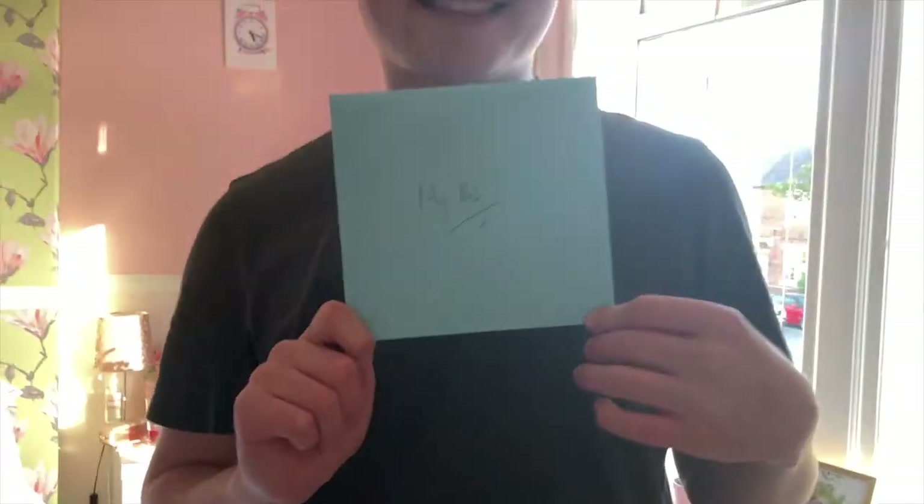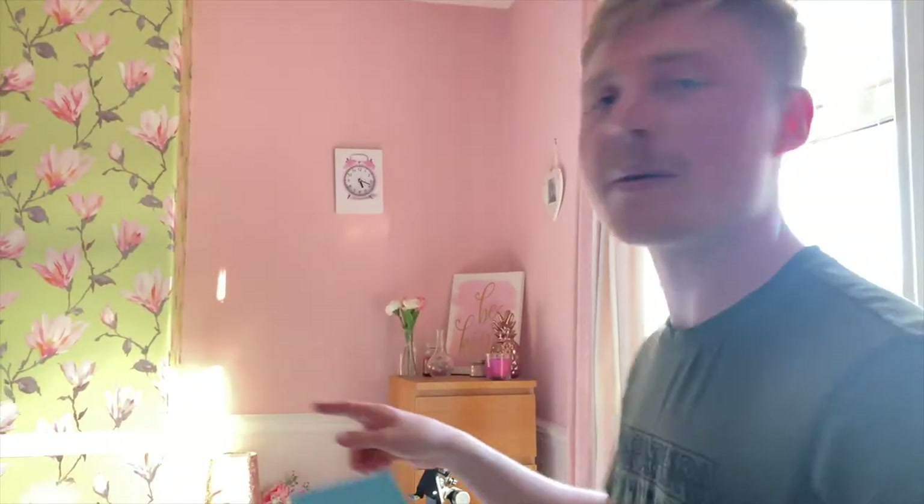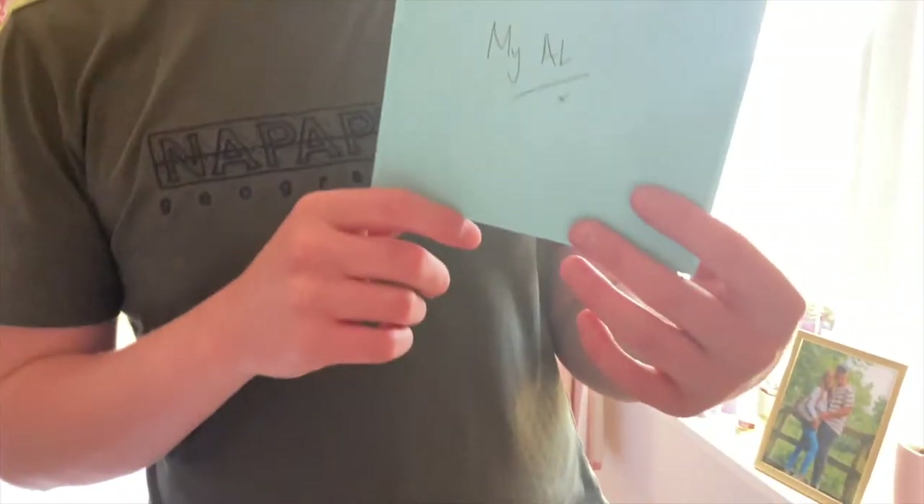Next week I'll be going in to clean the floors and give it a spruce up before I start on the Friday. Scott has got me a little card, so I'm going to open it. He also got me a ring light, so that's his card and gift sorted!